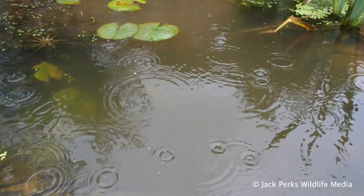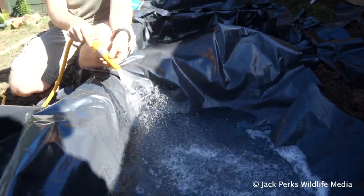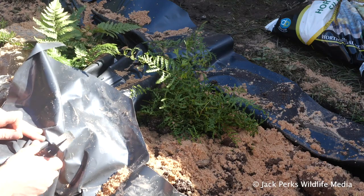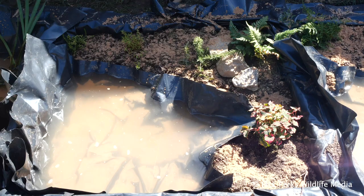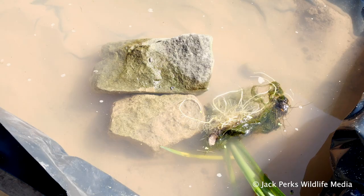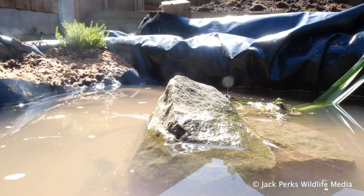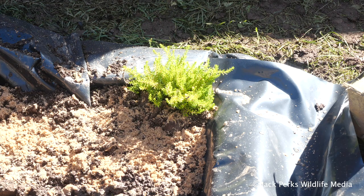Rainwater is always best to fill these, but seeing as the animals won't be going in for a few weeks, tap water will be fine. Now we've added some of the soil we dug out earlier and started putting plants in — it's much easier to do this now before the frame goes on. I've put some rocks into the ponds for the animals to hide around and bask on, along with some sand on the bottom of the pond and into the soil.